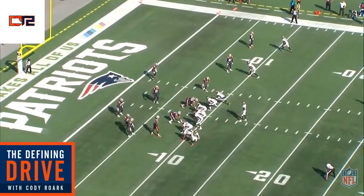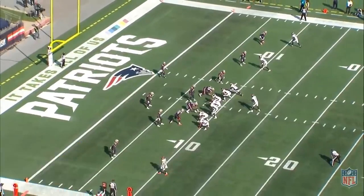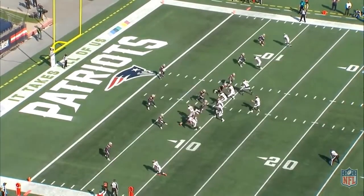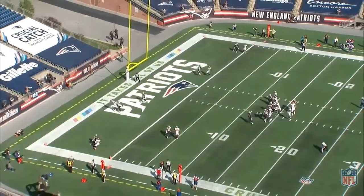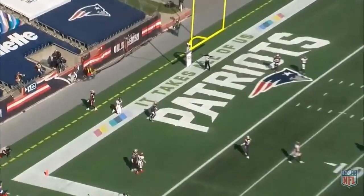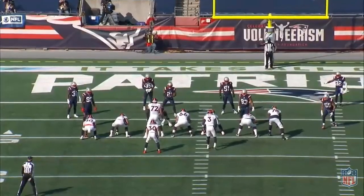This is one of the drops for Albert Okwuegbunam. The Broncos motion Philip Lindsay out to draw another coverage guy out of the box. Lindsay runs a fade route, Jake Butt runs an out route, and Albert is going to release vertically, stem out, and come right up into the back corner of the end zone. This is designed to get him the football and it just goes through his hands. He runs a great route, ball placement is pretty good - it comes into a spot where only he could get it - and it falls incomplete.